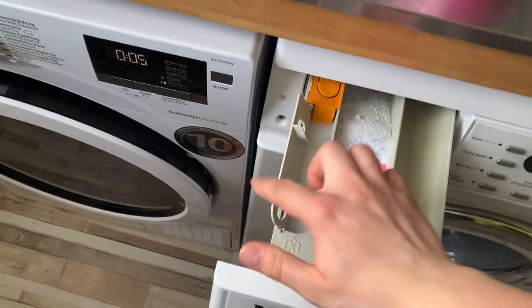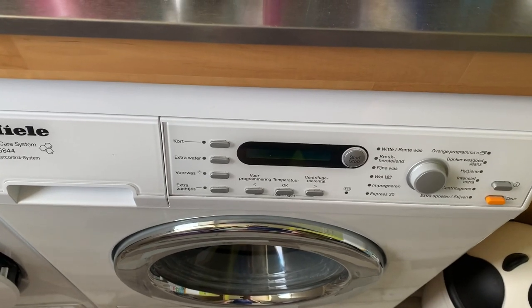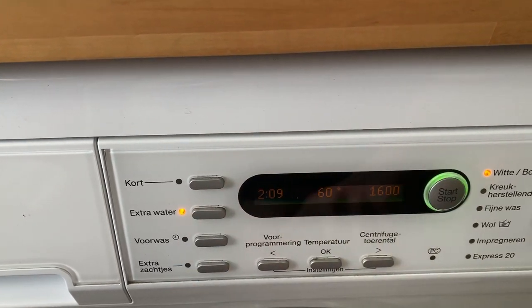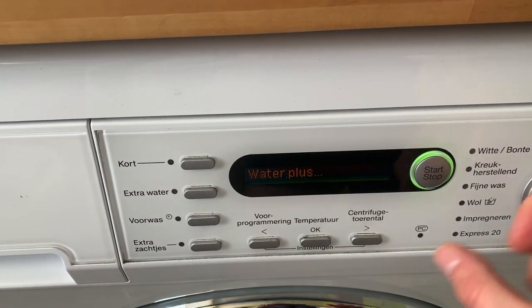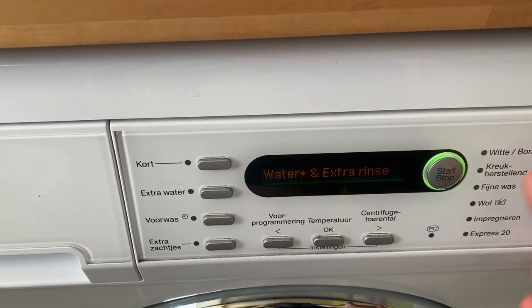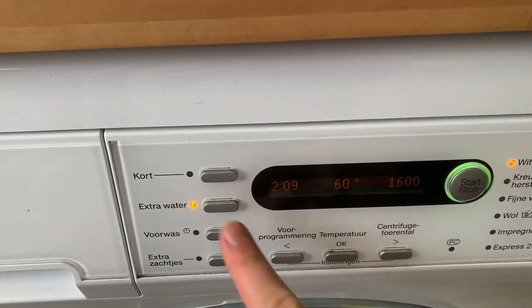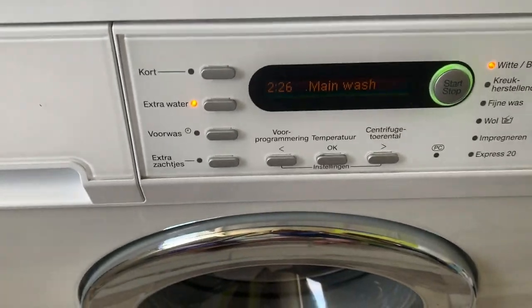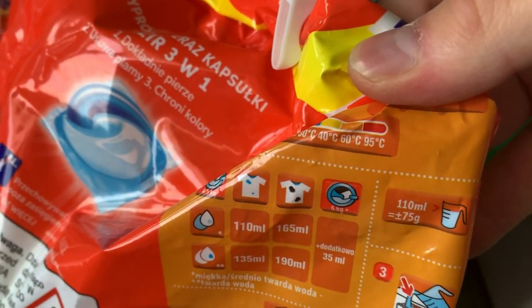I add softener up to max as I always do, then turn the washing machine on and select the cottons program at 60 degrees. It's important to select a hot wash to ensure proper hygiene. I also set the machine to extra rinse and spin at 1400.